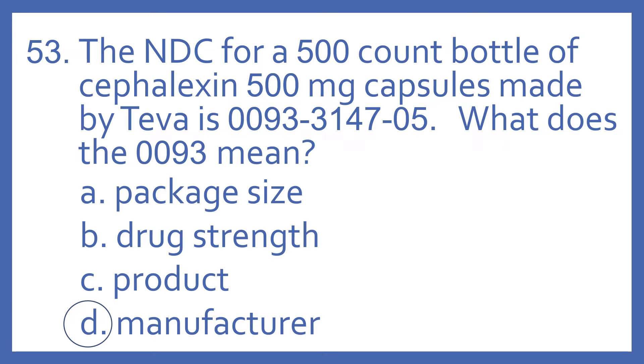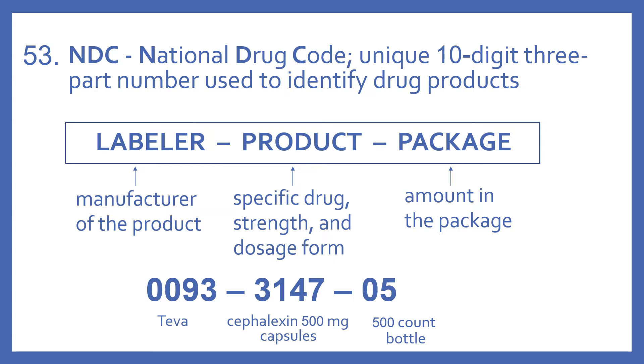And the answer is D. Manufacturer. NDC stands for National Drug Code. Remember, that's a unique 10-digit three-part number used to identify drug products.